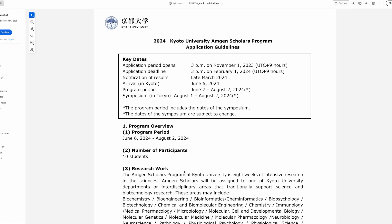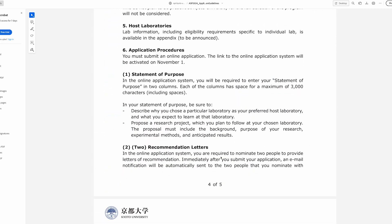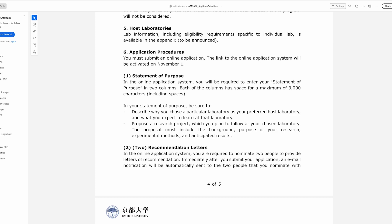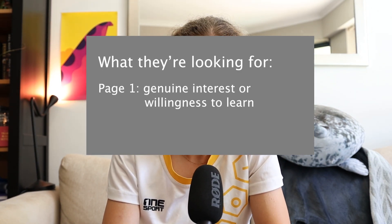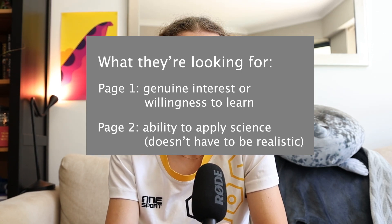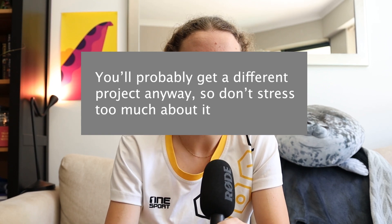When I applied I had to send through my resume, current transcripts, letters of recommendation, and most importantly a statement of purpose. It's just one page about why you chose your specific lab group and what you hope to learn, and then a one-page research proposal including background and purpose, which methods or techniques you might use, and what you expect the results to look like. What they're looking for is genuine interest in the specific chosen lab group. On the second page they just want to see that you know how to apply science to answer a problem. Don't stress too much about the specific project — your supervisor will probably give you a different one when you meet in person anyway.